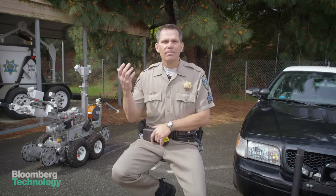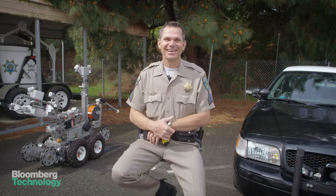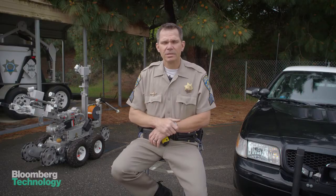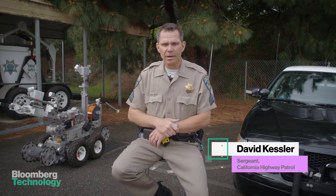So you want me to tell you what we do specifically? We blow up bombs. After 9-11, there was a push from the federal government for bomb squads to obtain robots.